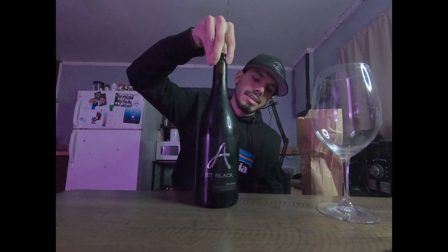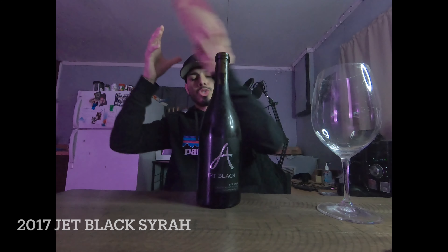It is the Jet Black 2017 Syrah from Alexandra and Nicole Sellers. This right here is one of my absolute top five. The crazy thing is, the company I work for right now — their account — I've actually met the winemakers before, totally randomly. I didn't even know that was them, but I help them out sometimes. It is the Jet Black Syrah — look at that beautiful label!